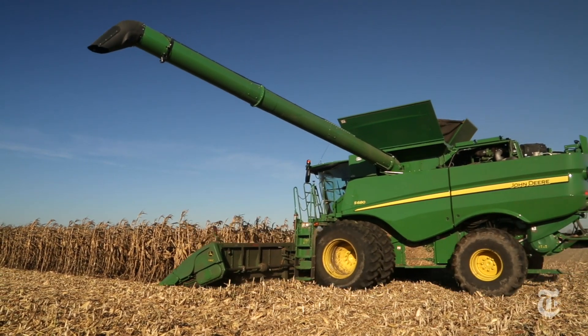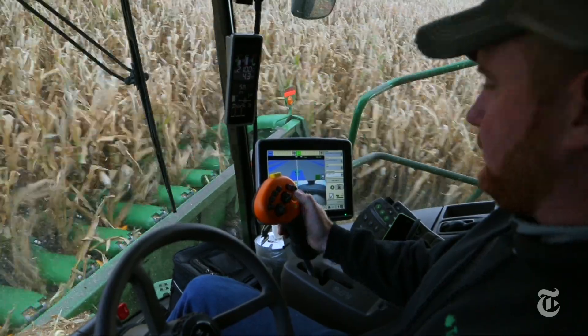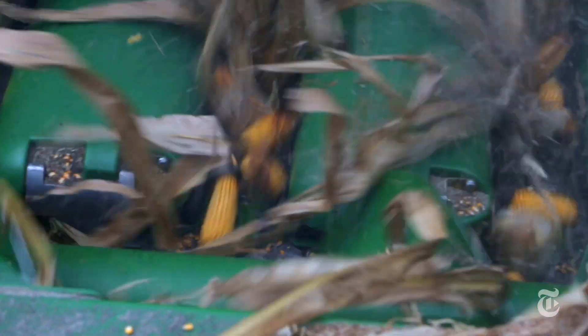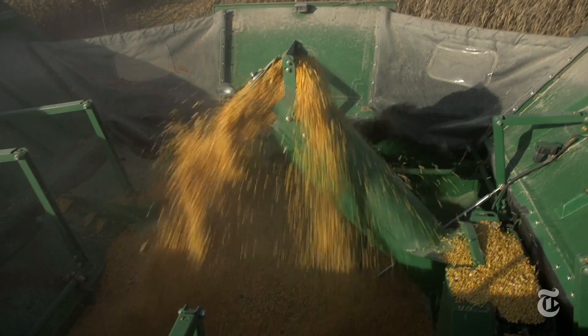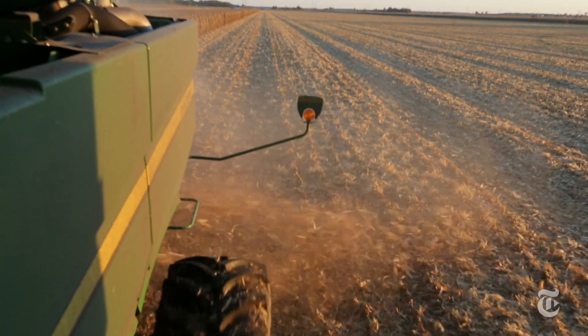There's still a man in the driver's seat, but this combine steers itself by GPS. And there are still men in the fields, but this modern farm runs on big data. Everything on this nearly 20,000-acre Indiana farm is tracked, from the moisture of the soil to the precise productivity of every few square yards of corn.